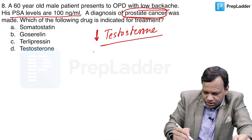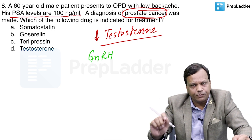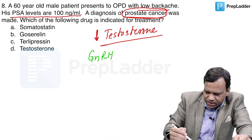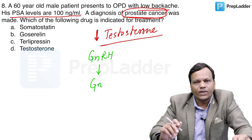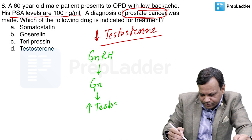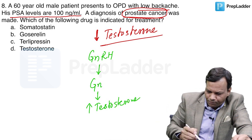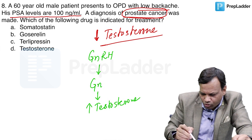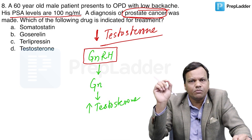Gonadotropin-releasing hormone (GnRH) is produced by the hypothalamus. It stimulates the pituitary gland to secrete gonadotropins, and those gonadotropins will increase testosterone in the case of males. The important thing to remember is that GnRH is not secreted continuously in the body.